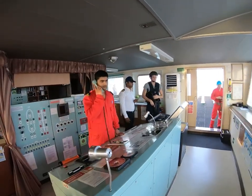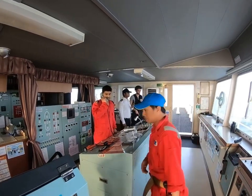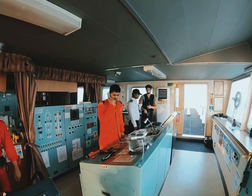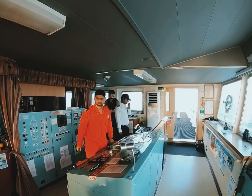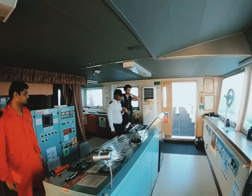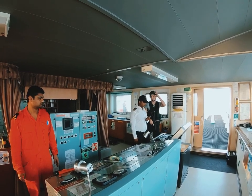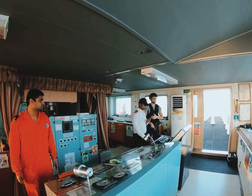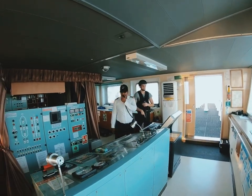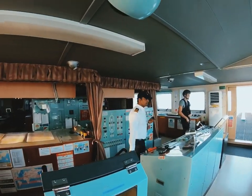Chief officer, come in. Three skiffs have been approaching us at high speed and are now at one mile. All security guards have been deployed. Security guards are deployed and we have both watches posted up at their positions. Please take the head count — is everybody present? Yes sir, everybody is present. What is the speed right now? Sir, 14.0 knots.